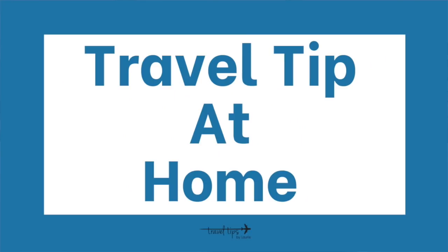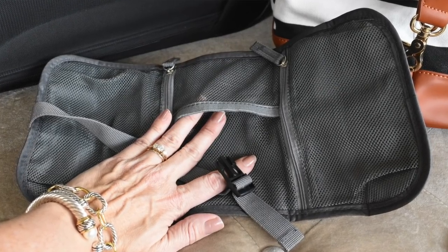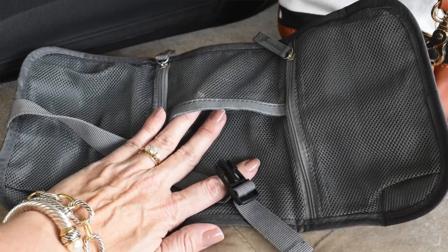One thing I do the night before is charge all of my electronics. A travel tip is to keep a rolled-up electronics bag or a pouch with all of your electronic cords. That way when it's time to travel you just charge all of these and you don't forget them plugged into the wall at home. I've got my portable charger or power bank for my phone.